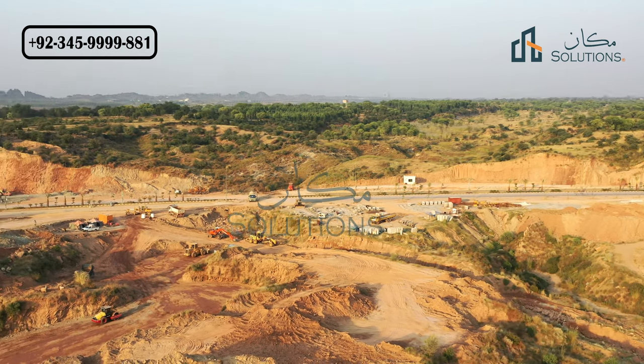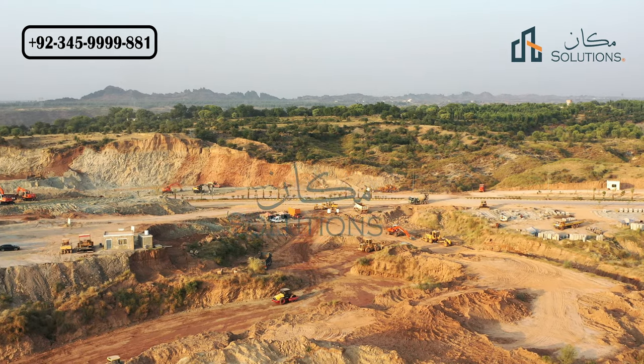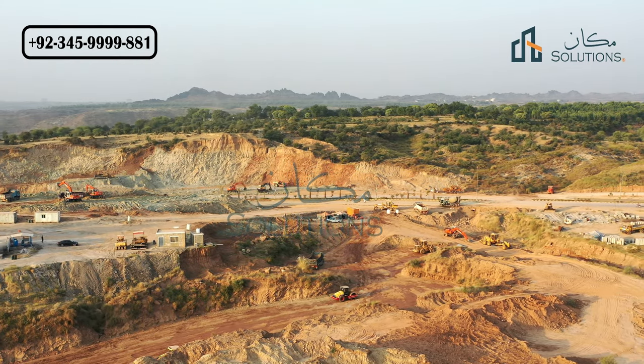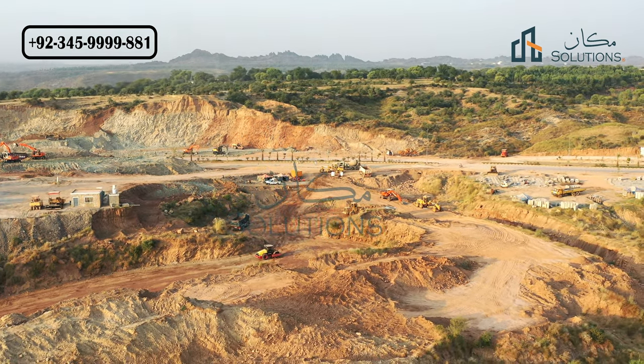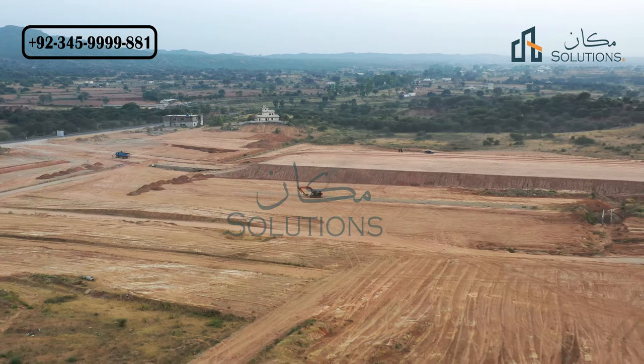In a recent video, many people have engaged with this content. There is a video in which the Capital Smart City is shown to be 0.82 km in distance. Now there is an end gate here.